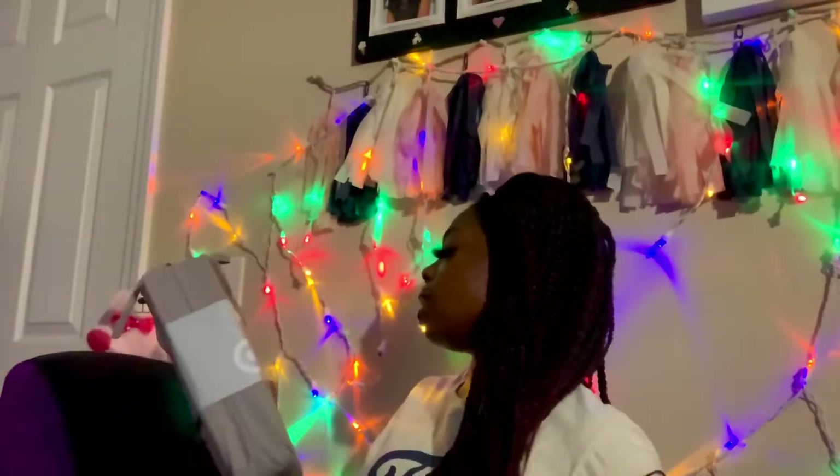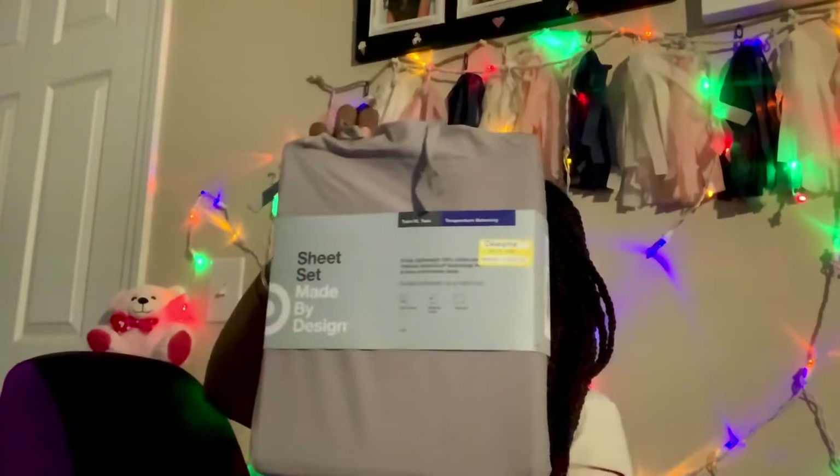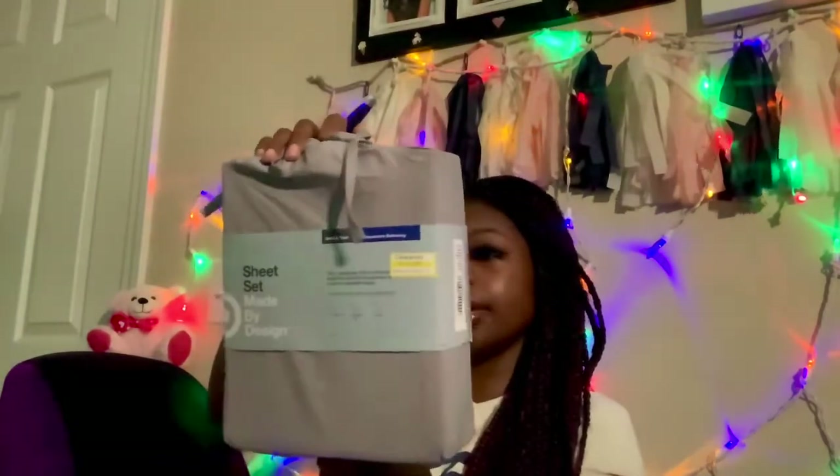This is a sheet set — light gray. The price is on here: it was $30 but I got it on clearance for $21.